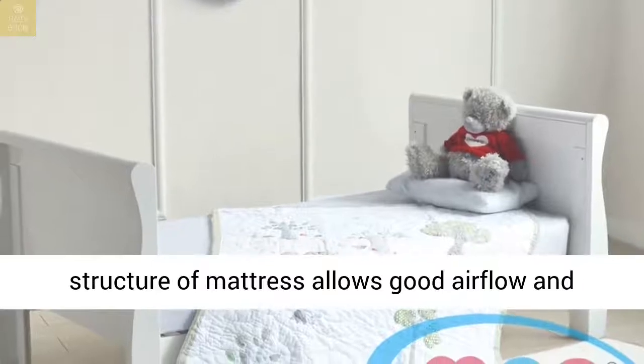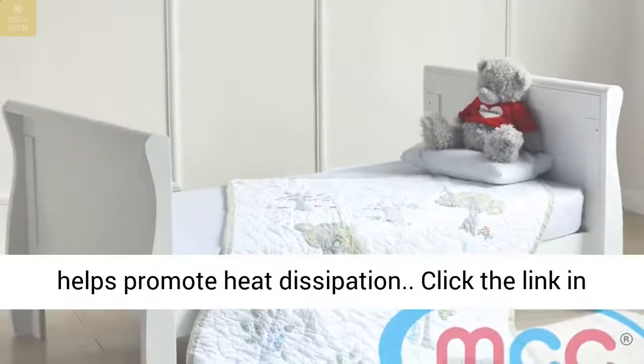The open-cell foam structure of the mattress allows good airflow and helps promote heat dissipation.